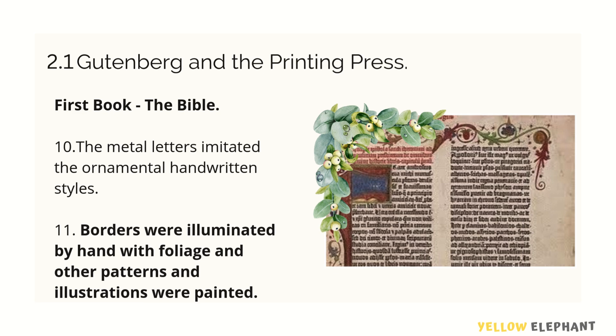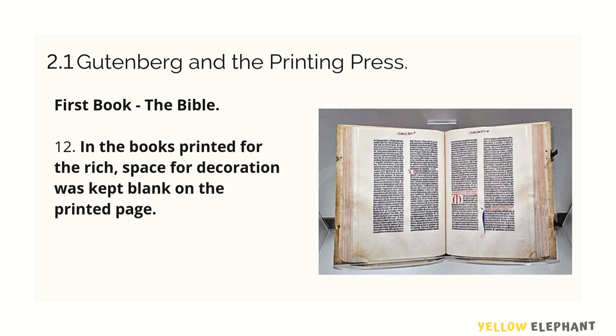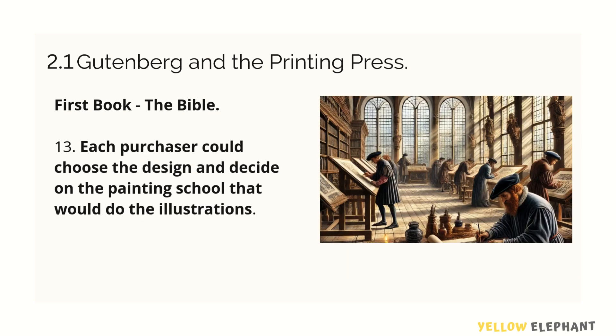In the borders of printed books, the space was left blank and the borders were drawn or illuminated by hand, with foliage or other patterns. Foliage refers to decorative leaf designs. Rich people, if you look at the printed books, had blank spaces kept for decoration on the printed pages, and the purchaser could choose the design.